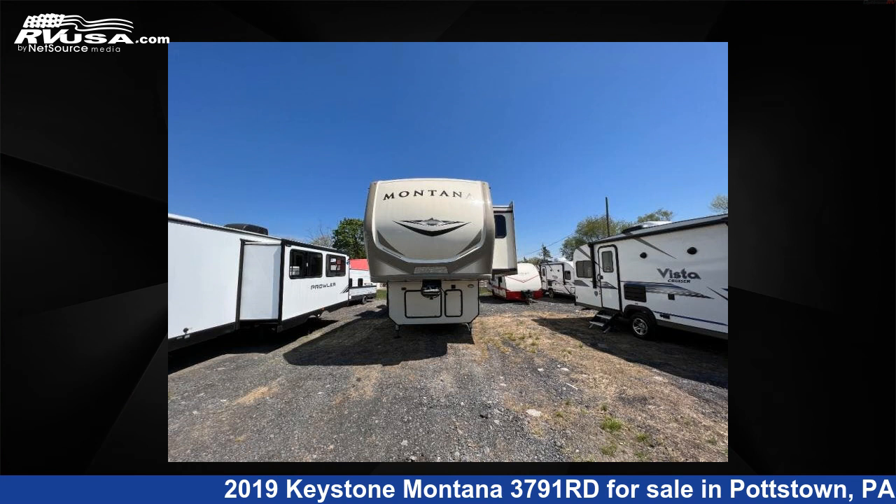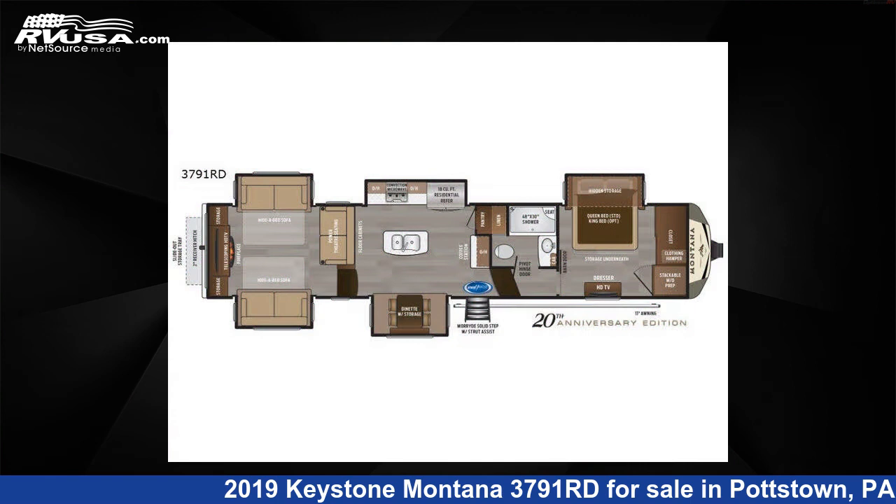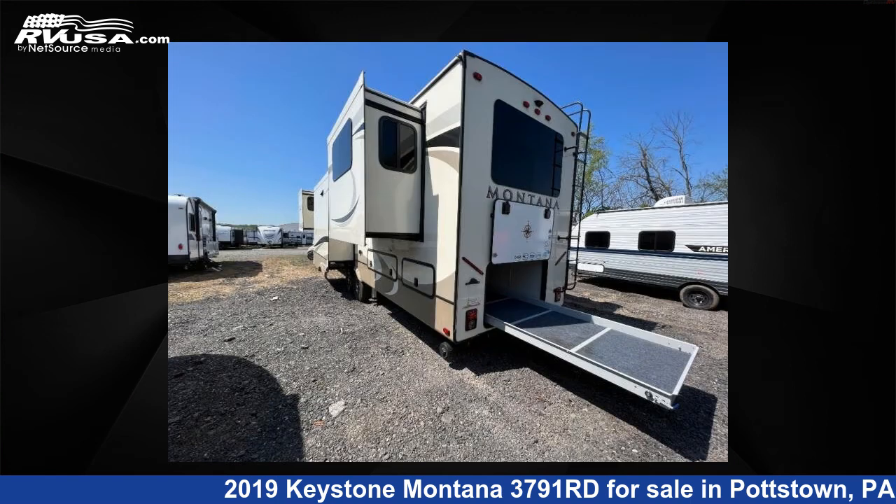This 2019 Keystone Montana 3791 Road is a fifth-wheel RV. It is located in Pottstown, Pennsylvania 19644, and is offered for sale by Optimum RV, Pottstown.